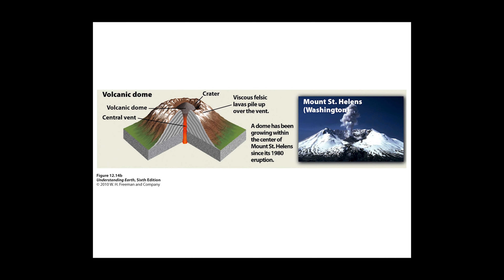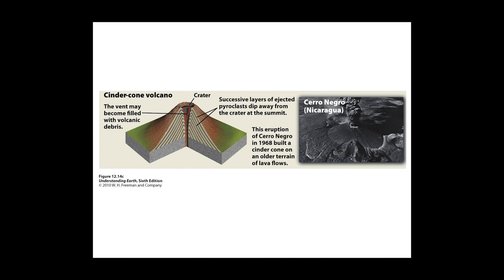Volcanic domes like Mount St. Helens are the result of a piling up of viscous felsic lavas. As the pressure builds, this causes a bulging outward of the mountain. As we saw at Mount St. Helens, when one side collapsed, the eruption went literally sideways. Cinder cone volcanoes are made up of piles of pyroclastic debris.